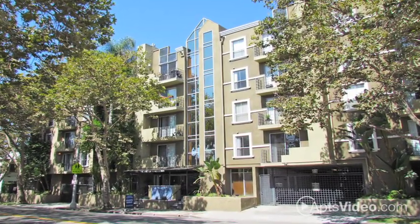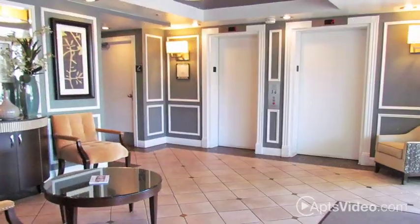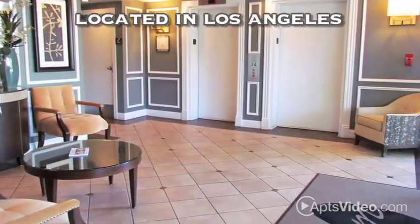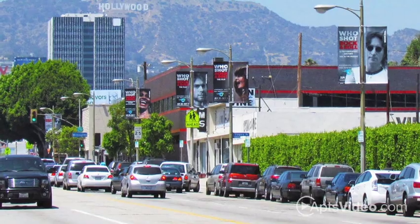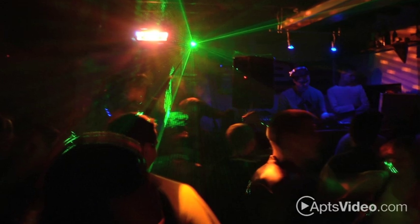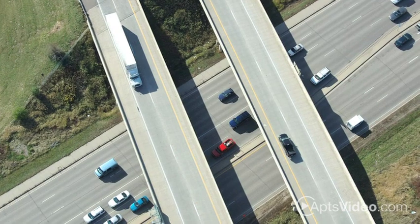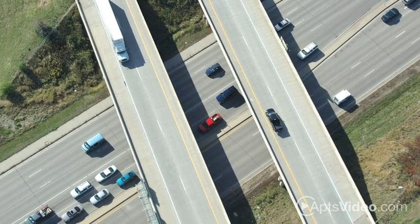Experience a fabulous lifestyle like no other at the Madison Hancock Park. Our sophisticated community is located in the heart of Los Angeles where great shopping, trendy coffee houses, delicious restaurants, and vibrant entertainment are all at your fingertips. You'll love being within walking distance to Larchmont Village, and fast access to the freeways allows for easy travels throughout the city.